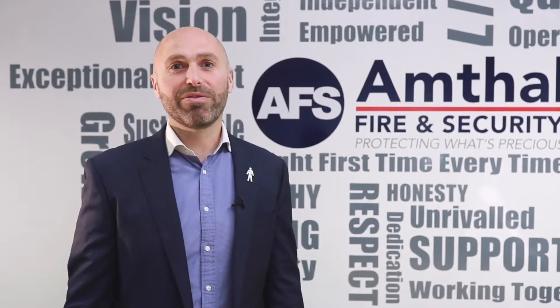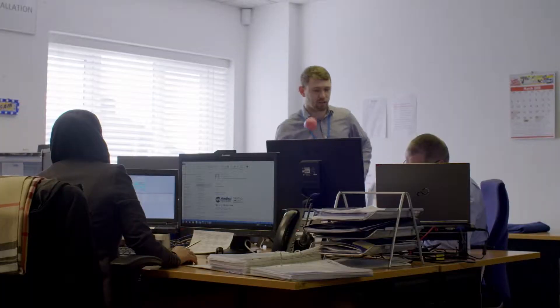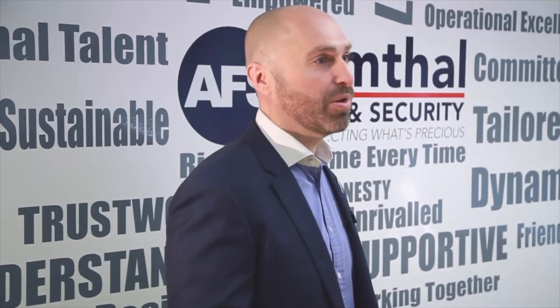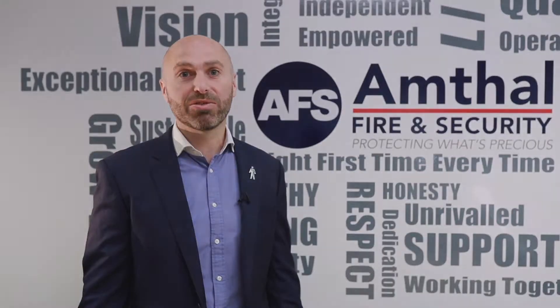Whilst previously we relied heavily on a paper-based system, it soon became apparent that there was a massive opportunity to improve our key management systems and processes as the number of keys we held went from tens to hundreds.